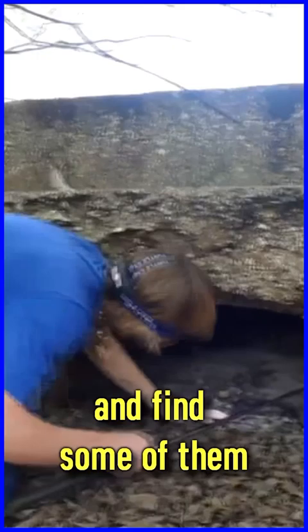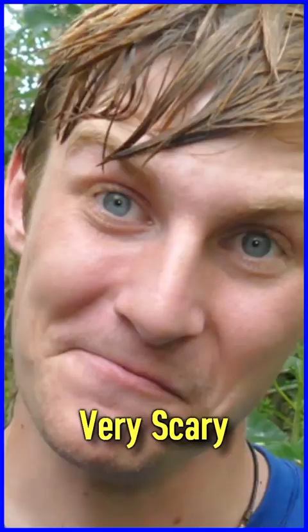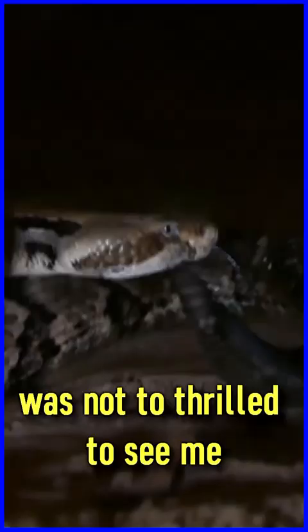Lots of really big timber rattlesnakes — probably one of my favorite things to see in the region — but it was also very scary. A very tight space with a very large rattlesnake, mind you of which was not too thrilled to see me.